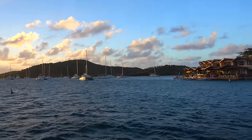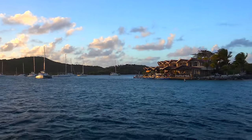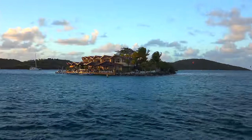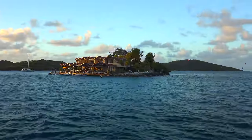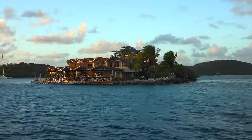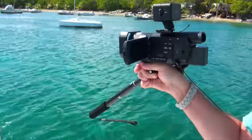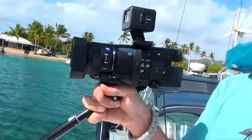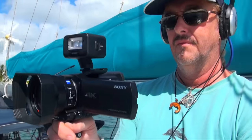Here we are today in the British Virgin Islands, up in the North Sound of Virgin Gorda. Today we're testing our new camera for the first time — the new Sony AX100, which is now filming in 4K Ultra HD resolution.